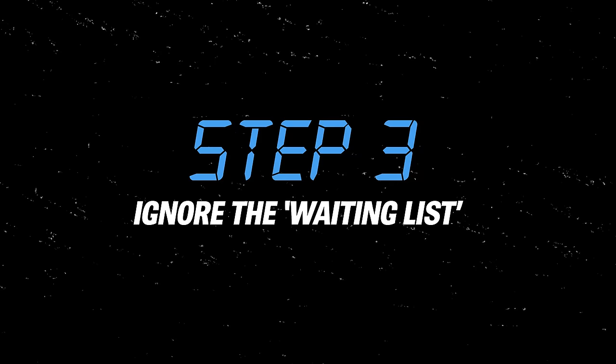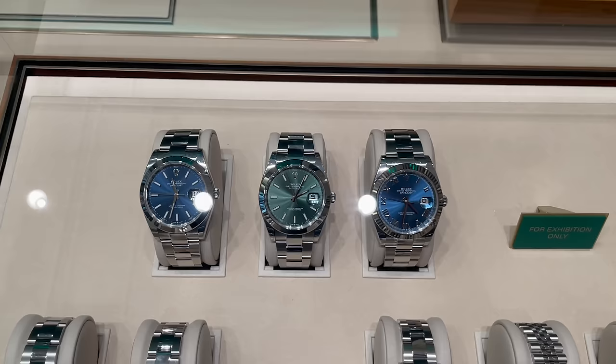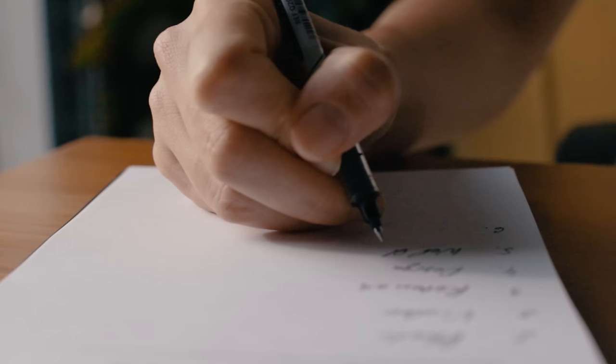Step number three: after talking, let's say they suggest an Explorer II and a Submariner no date. They will tell you straight up they do not have the watches you've asked for — which is either a complete lie, because they may have them in the back and just don't want to tell you, or they might genuinely not know when they'll be allocated watches by Rolex. Either way, they'll say they'll put your name on a waiting list and let you know if anything comes in. What they mean is that the chances of you actually getting these watches is next to none. They have to pretend there's a fair and structured allocation process, but that isn't really the case.